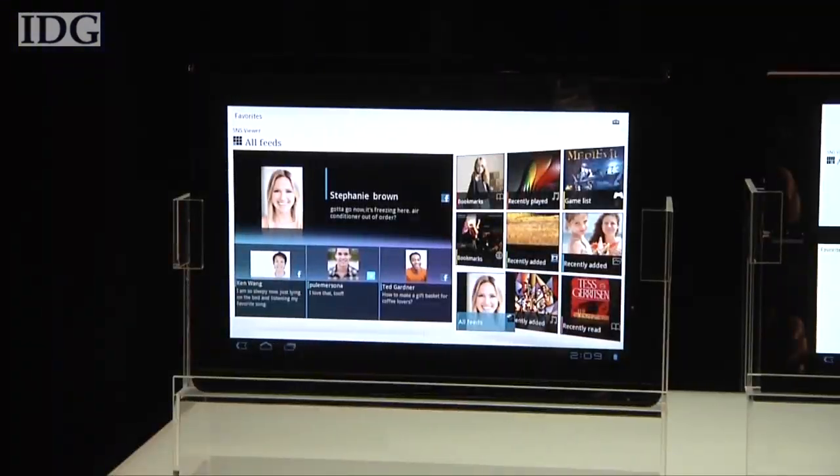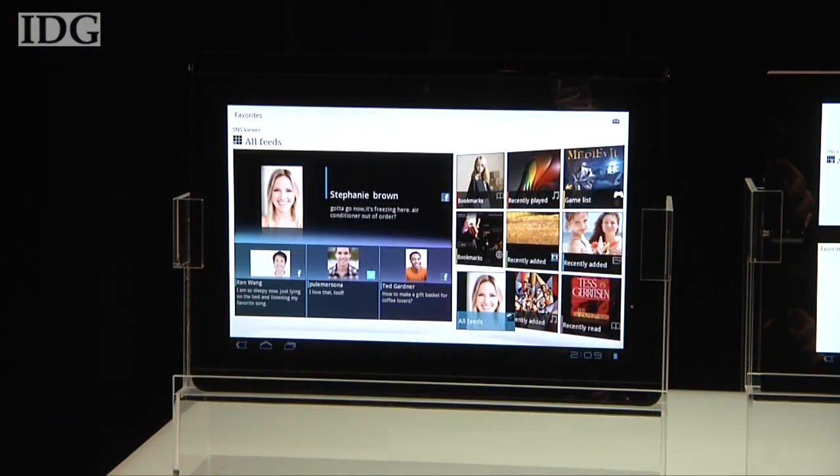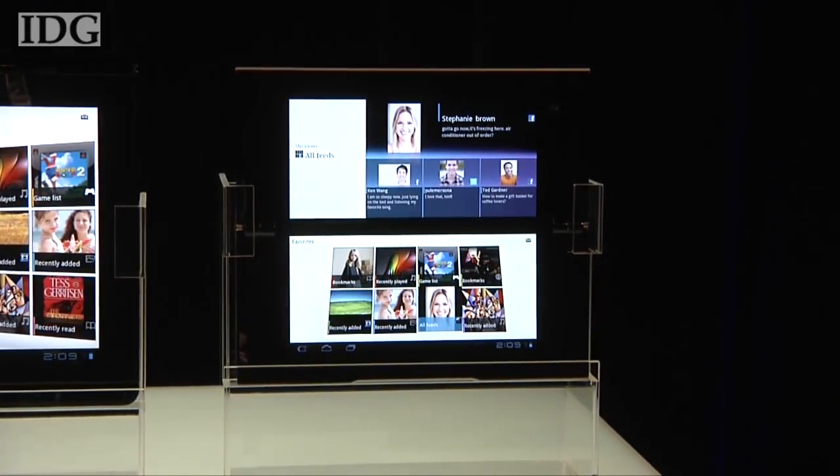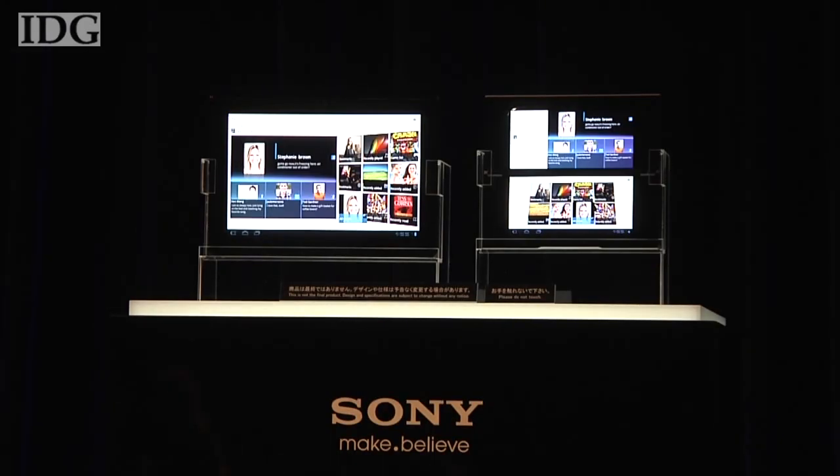Sony will make its long-awaited entry into the tablet PC market later this year with two models based on the latest version of Google's Android operating system. The tablets, which carry the development names S1 and S2, will be launched worldwide from the fall onwards and were previewed at a Tokyo news conference on Tuesday. Sony's been developing them for some time and previously said it was holding off on rushing out a tablet until it had something it was happy with.